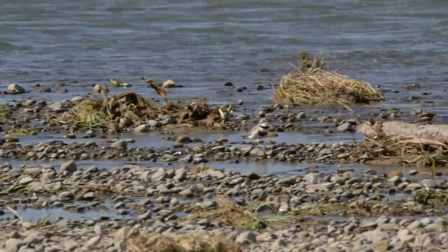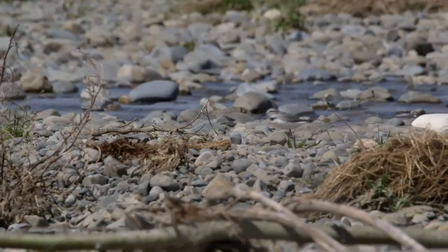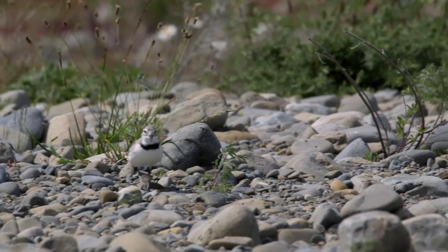That makes things like the wrybill pretty damn special, right here in the middle of the Waimakariri zone.